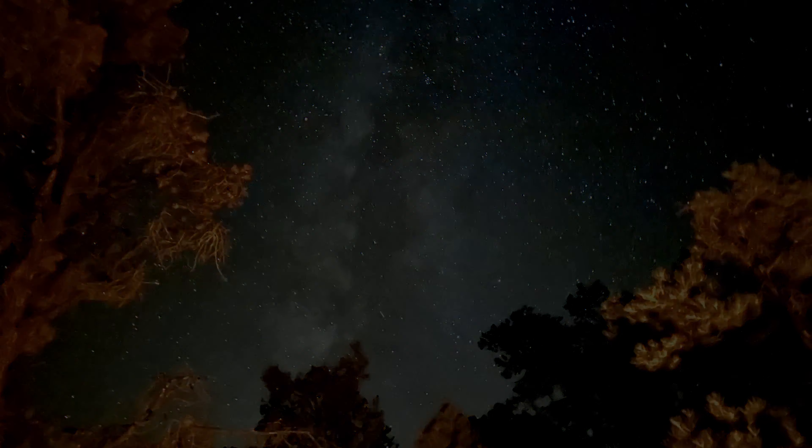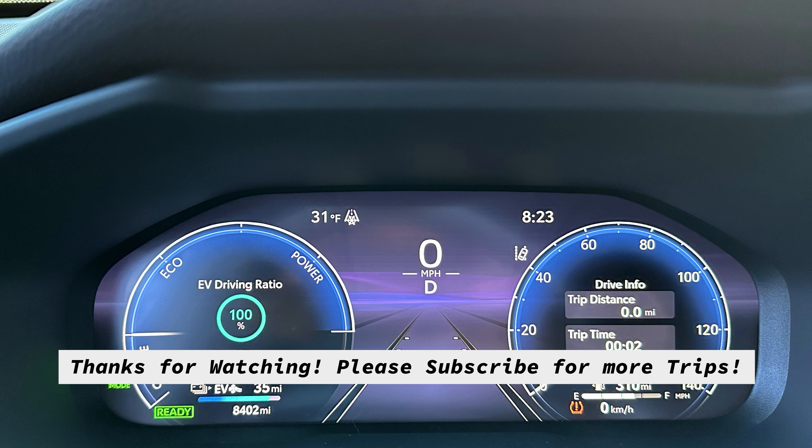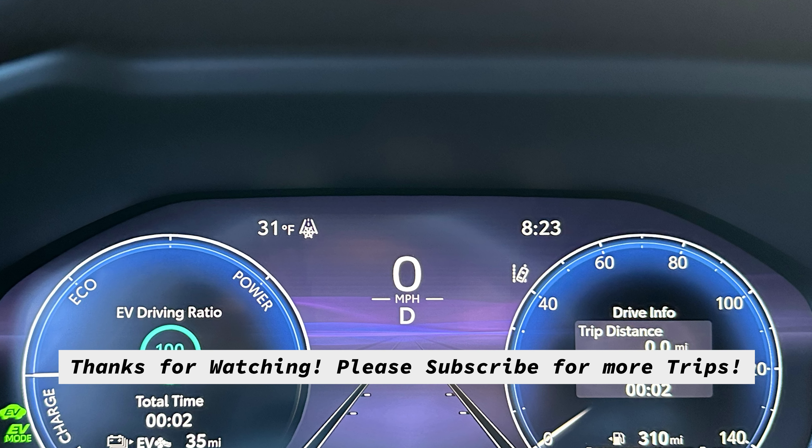Anyways, I have a trip coming up for some striper fishing up north, so hopefully I can get some good videos of that. Thanks for watching.